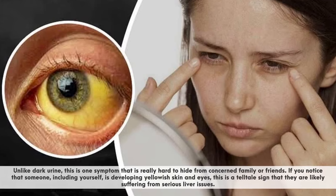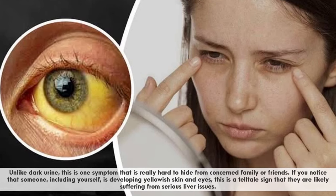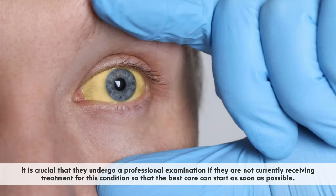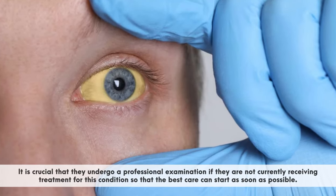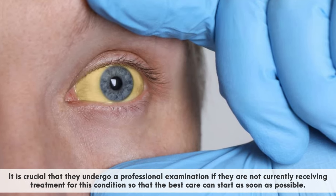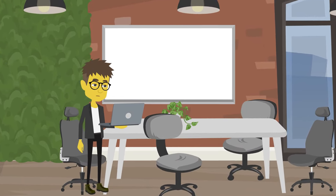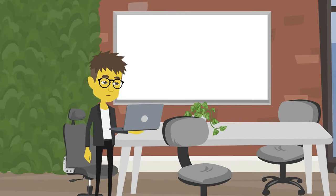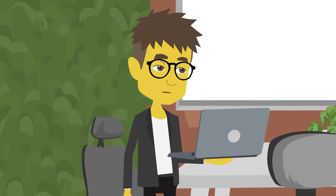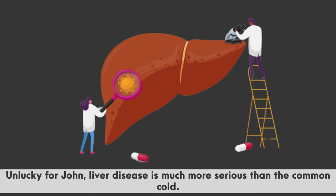If you notice that someone, including yourself, is developing yellowish skin and eyes, this is a telltale sign that they are likely suffering from serious liver issues. It is crucial that they undergo a professional examination if they are not currently receiving treatment, so that the best care can start as soon as possible. John's co-workers have been avoiding him lately because of his yellowish skin — they assume he has a really bad cold or flu and don't want to catch it. Lucky for them, liver disease isn't contagious. Unlucky for John, liver disease is much more serious than the common cold.